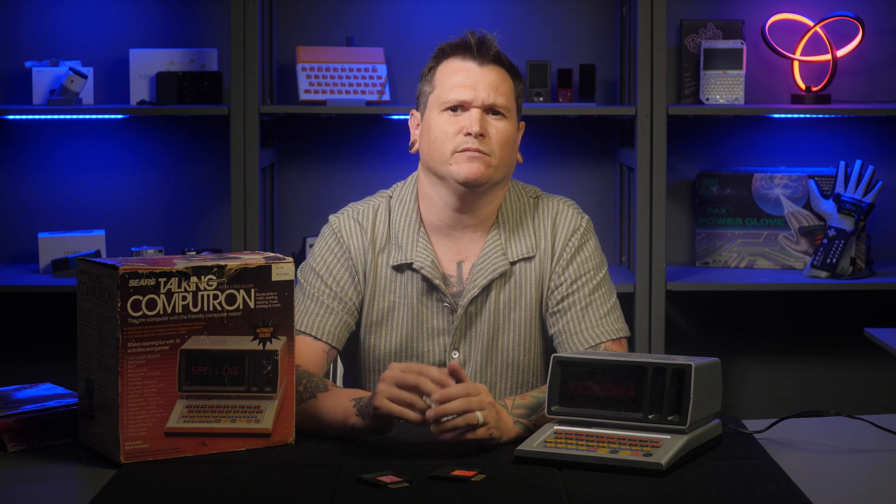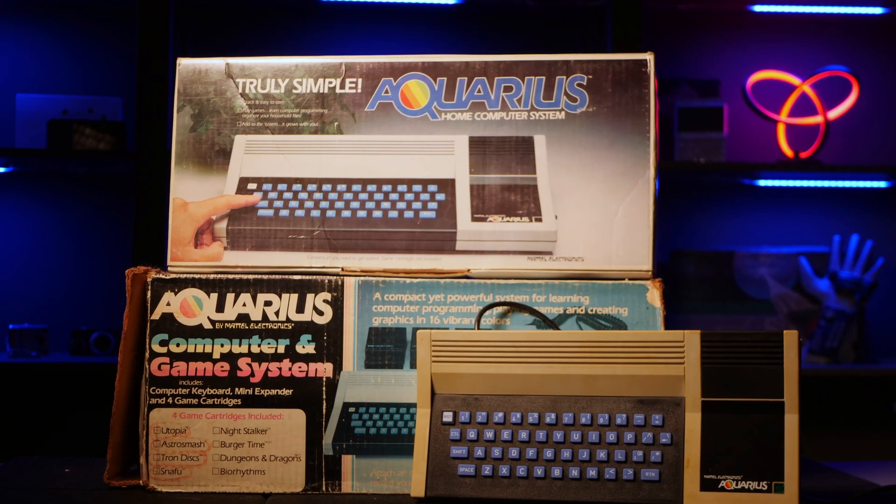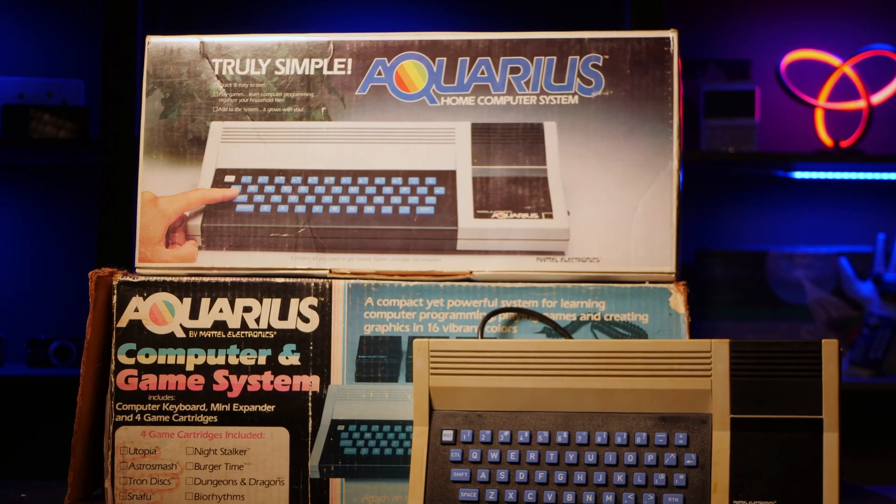It honestly feels like the kind of thing a well-meaning grandparent would have bought after hearing their grandkid was into computers. But maybe that's wrong — if you played with one as a kid, sharing your experience would be welcome. In my opinion, this is an interesting and quirky piece of history. In many ways it's reminiscent of the Mattel Aquarius computer, bridging the gap between a toy and a computer. It isn't a general-purpose computer by any means, but it's really impressive what they were able to achieve in this market segment on the toy aisle at Sears in the 80s.